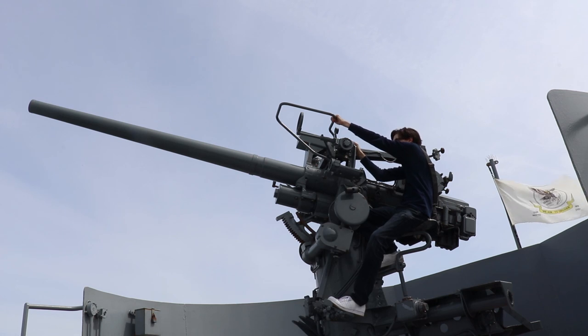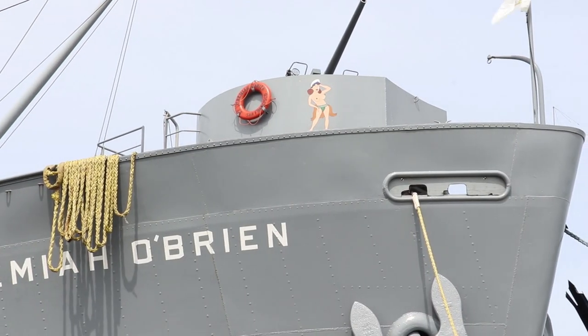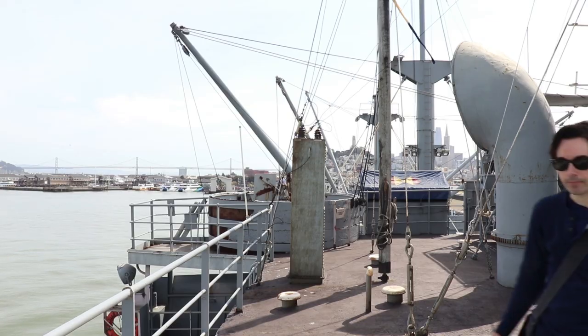If only Titanic had one of these - a huge gun. She could have plowed right through any iceberg. The SS O'Brien is one of only three Liberty ships still in operation, and the only one to go back to Normandy on the 50th anniversary of D-Day in 1994, proving that this ship is truly unsinkable.